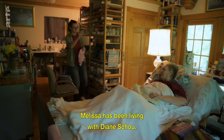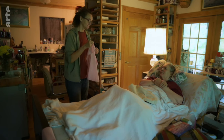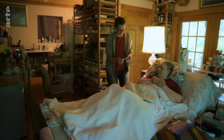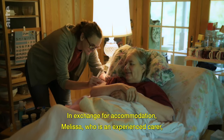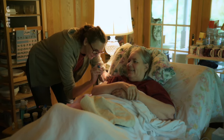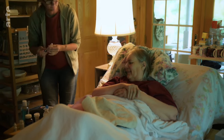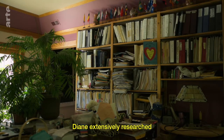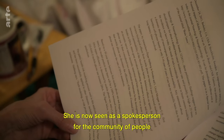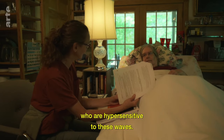Melissa has been living with Diane Scho, one of the first electro-sensitive people to move close to Green Bank. Diane now suffers from multiple sclerosis. In exchange for accommodation, Melissa, who is an experienced carer, cares for Diane. Diane has extensively researched electromagnetic waves and their effects, and is now seen as a spokesperson for the community of people who are hypersensitive to these waves.